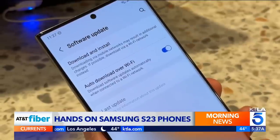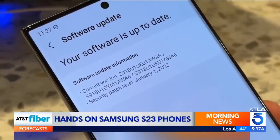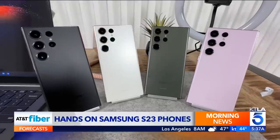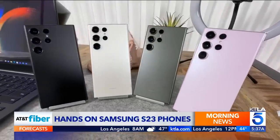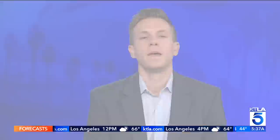Samsung is promising four generations of operating system updates and five years of security updates. The new phones come in black, cream, green, and lavender. The new S23 lineup starts at $800, and the Ultra starts at $1,200. The phones are available on February 17th.